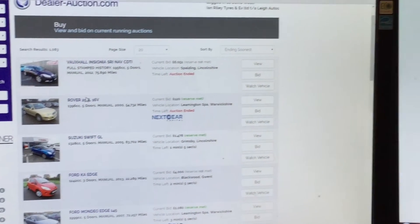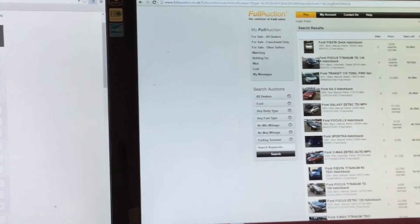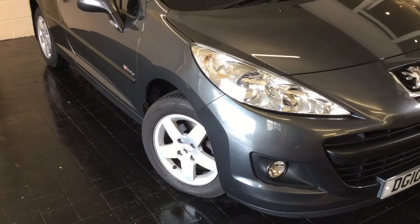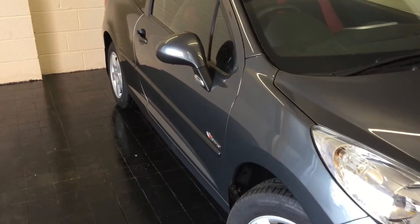Now the vast majority of our vehicles are sourced from franchise dealers via trade-only auctions that aren't available to the public, and this is no exception. To find one as good as this and a diesel is a rarity, so we're delighted to be able to offer you this excellent car.